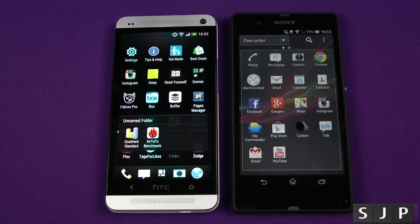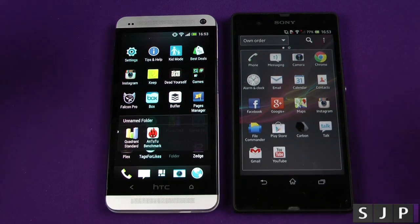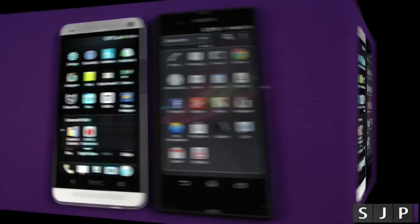Hey everybody, Sam back once again. As the video title shows, we're putting the Sony Xperia Z versus the HTC One in a benchmark test, and we're going to be running Quadrant and Antutu. Let's test them.